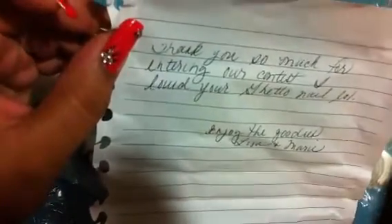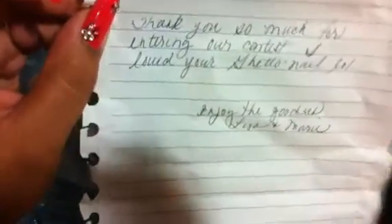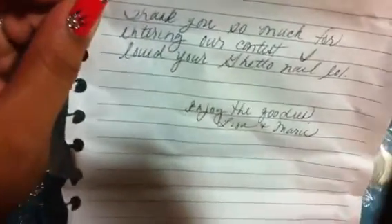I think it turns blue if I'm not mistaken. She wrote something here — she said: 'Thank you so much for entering our contest. I loved your ghetto nails. Laugh out loud. Enjoy the goodies, Lisa and Marie.' Thank you so much guys.